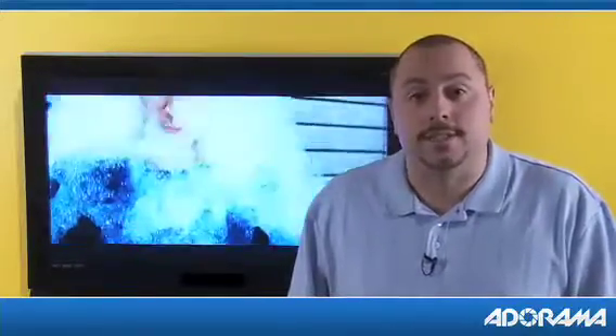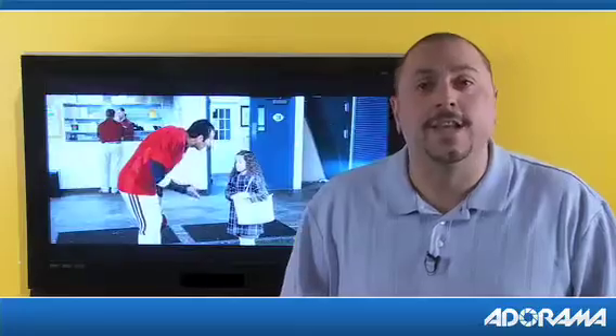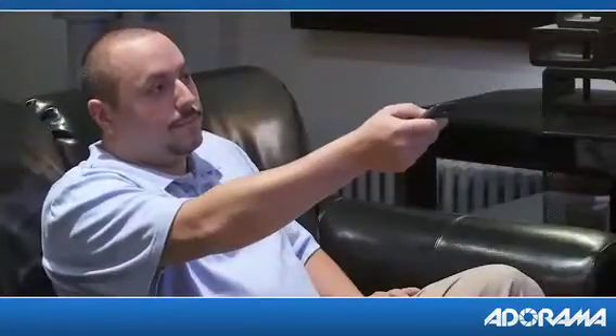Let's start with screen sizes. Of course the size of the room is going to be an important factor in choosing the screen size, but even more important will be the distance that you'll be sitting from the TV. To help people choose what size screen is good for their room, we use a loose formula.